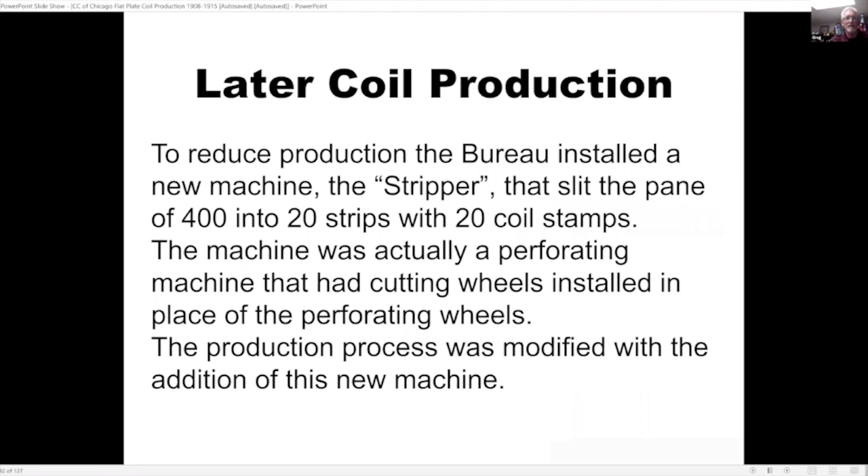Later the bureau installed a new machine called the stripper, which slit the pane of 400 into 20 strips of 20 coil stamps. The machine was actually a perforating machine with cutting wheels installed in place of the perforating wheels. This modified the production process so that instead of strips of 10, they now had strips of 20 that they pasted together by hand.